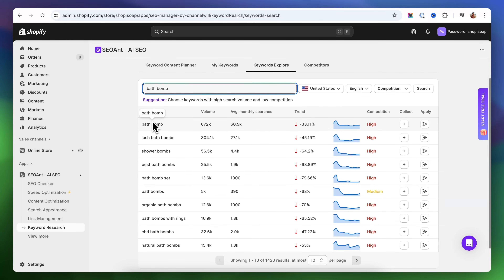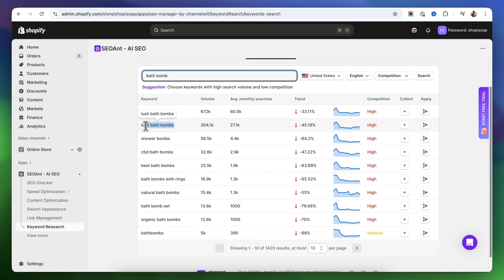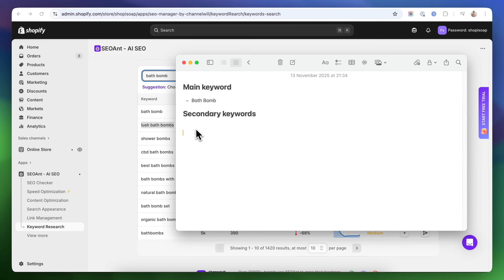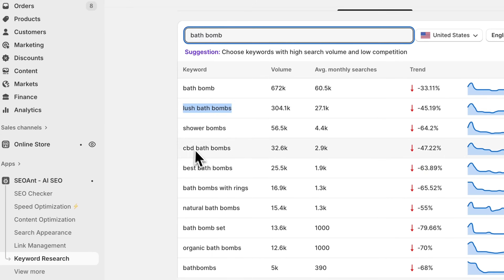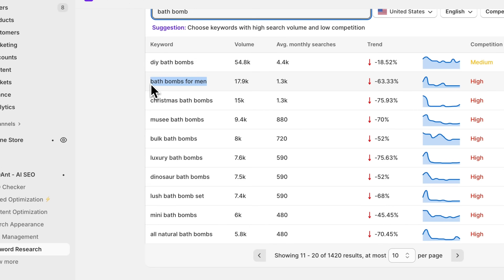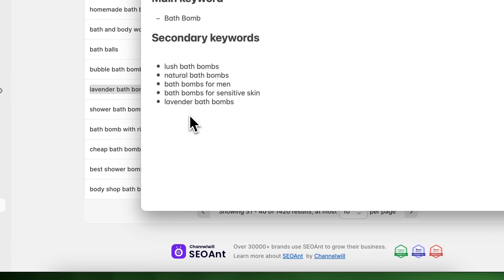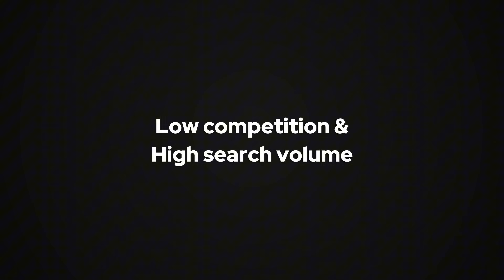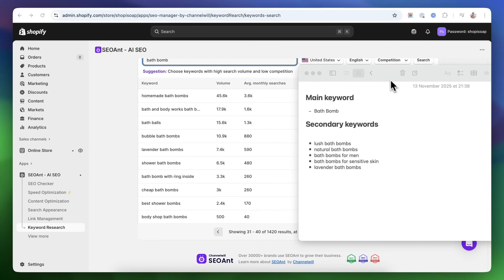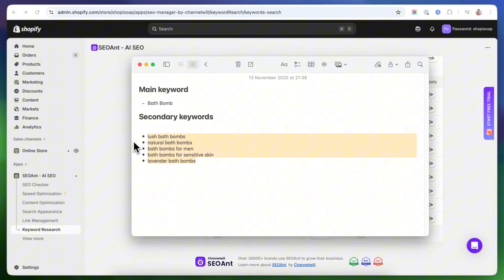Once I've confirmed that the main keyword has a solid search volume, the next step is to gather supporting secondary keywords. These are related phrases that help Google better understand what your product or page is about, giving it more context and improving your chances of ranking higher. We're going to add the secondary keywords in the body of our pages — like in your product description, different sections of the page, or in the FAQ section. Try to focus on keywords that have low competition and high search volume if possible. They are rare, but they offer the best chance to rank faster.